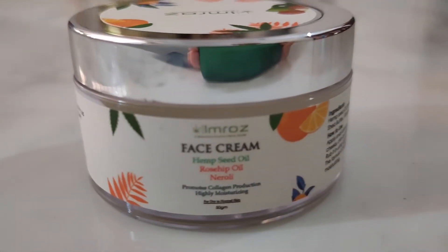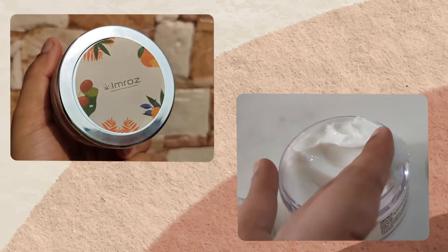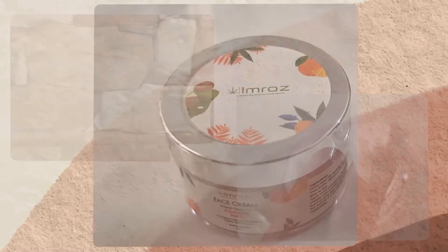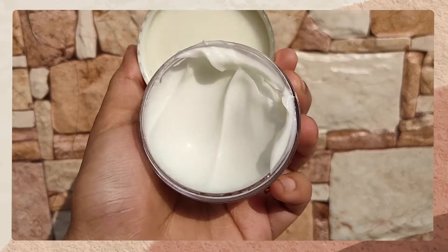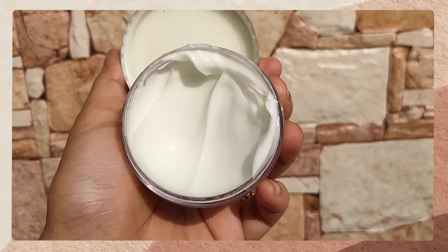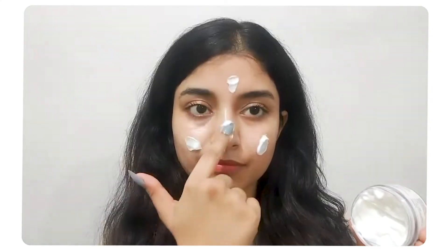So recently I got a chance to try out some beautiful products by Imbrose and this moisturizer is one of them. This is affordable, natural and has hemp oil in it. The entire range of Imbrose products contain hemp in it. The moisturizer will suit dry to normal skin.